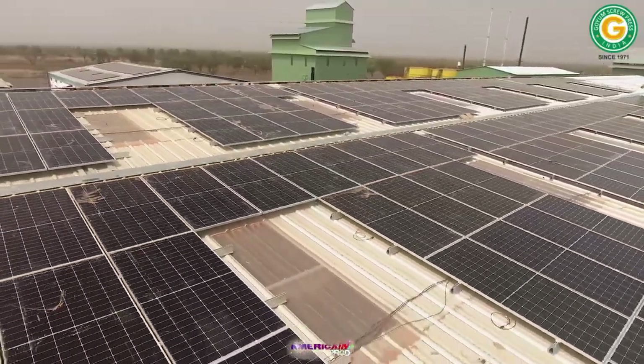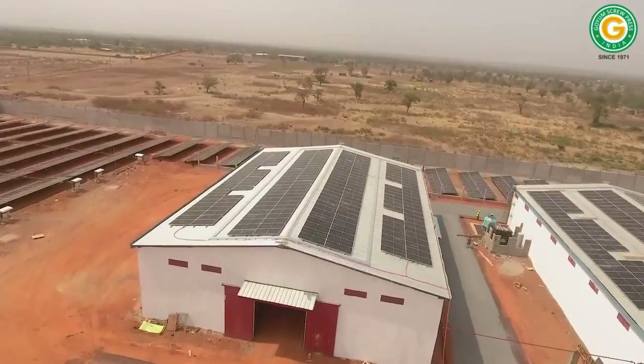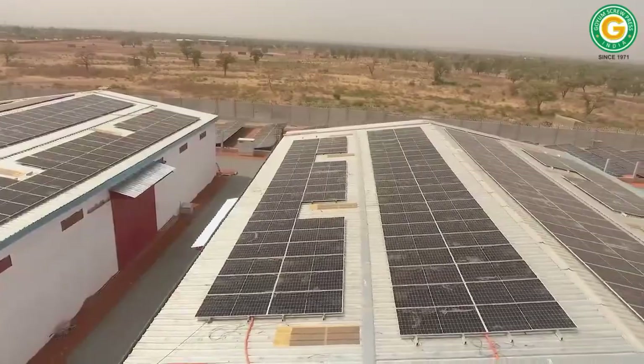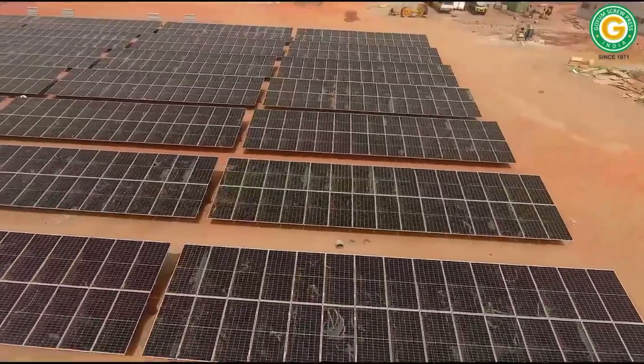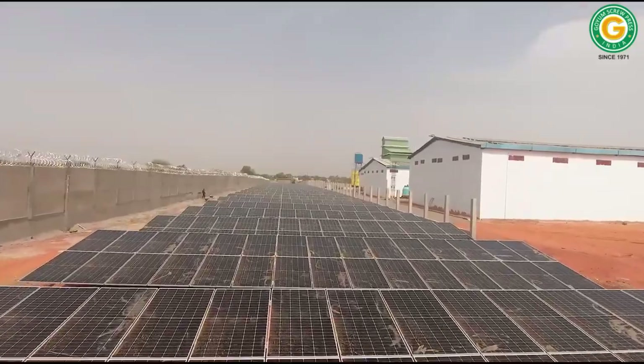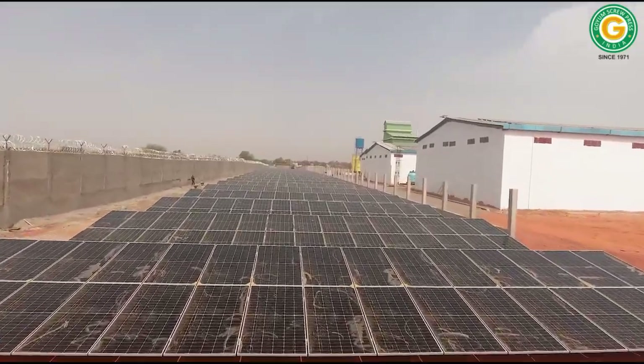In Mali, where sunlight is abundant year-round, our project integrates a solar power system capable of generating 2 megawatts of electricity daily. This includes 1 megawatt from rooftop panels and an additional 1 megawatt from ground-mounted panels, reinforcing energy reliability while curbing emissions.